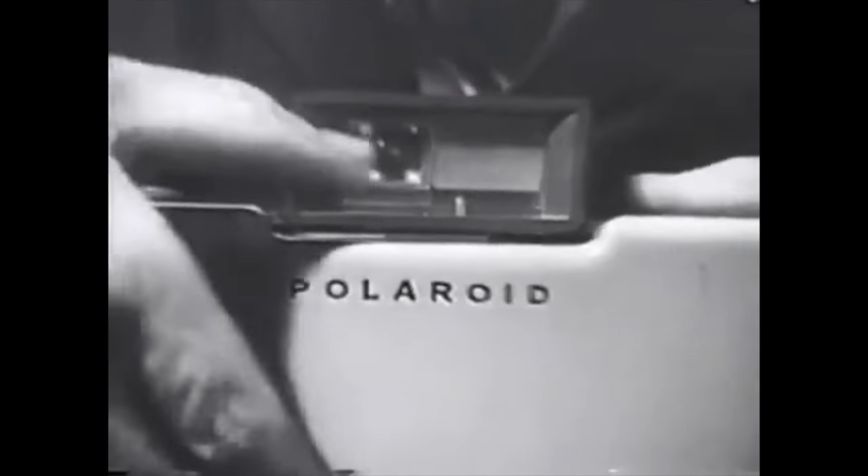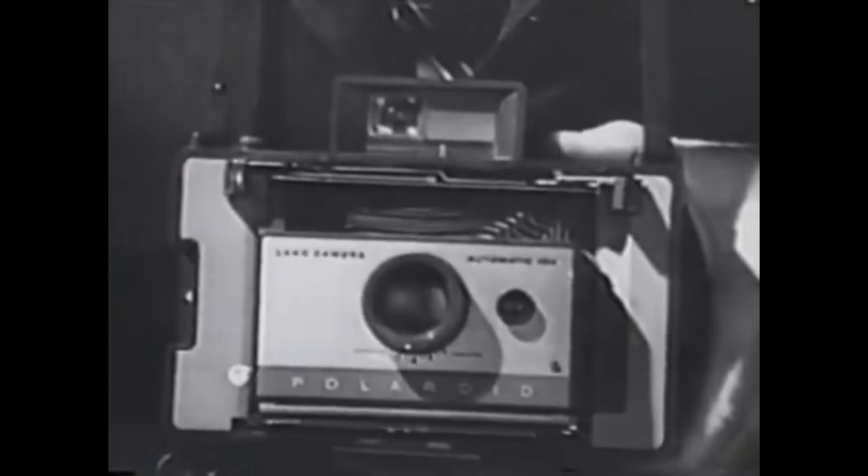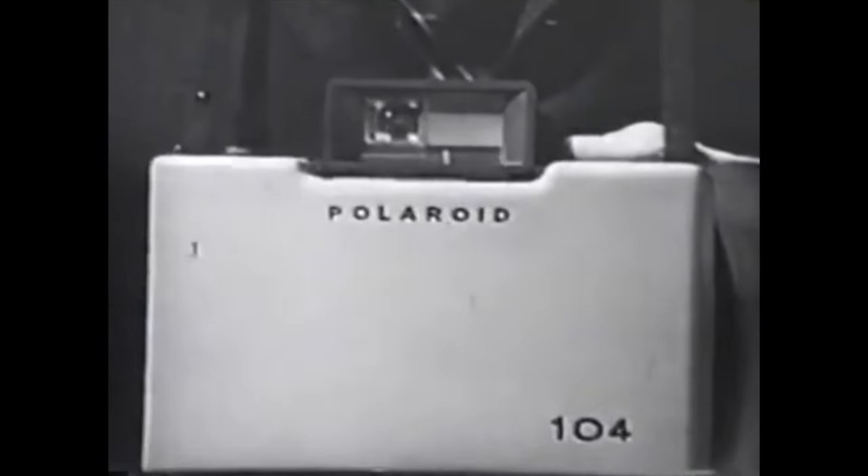Polaroid introduces an economy model of the famous color pack camera. Same great film. Same fast loading. Isn't it your turn to own a Polaroid color pack camera?